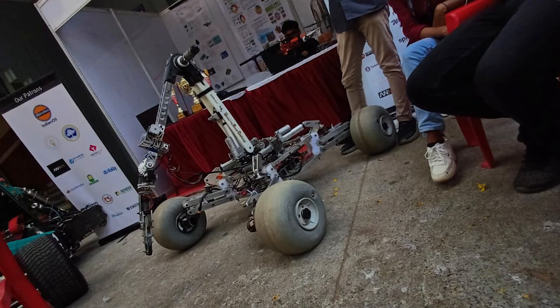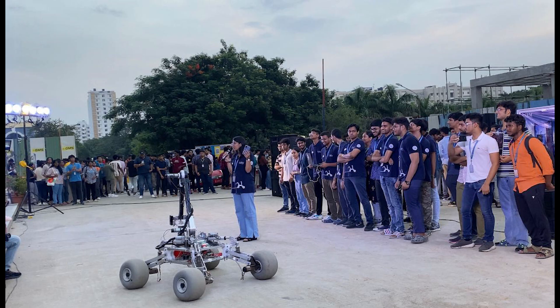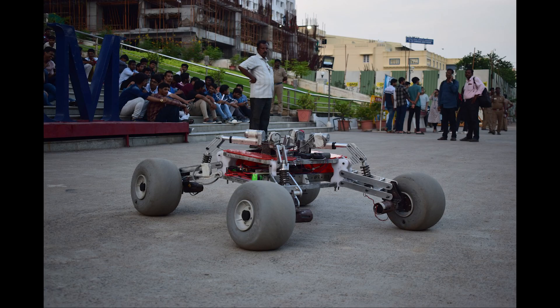As engineering students, we want to push our limits by participating in this challenge. This challenge requires an unprecedented amount of skill, dedication, and commitment, and that is what we seek by participating in the ERC challenge. Thank you.